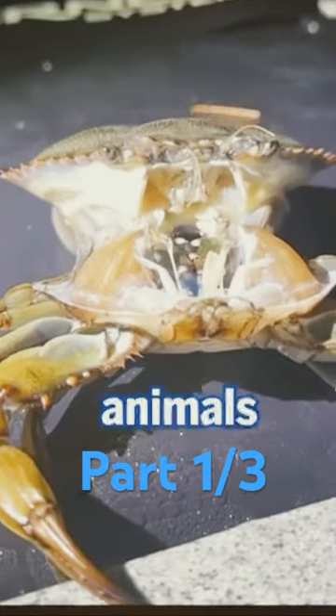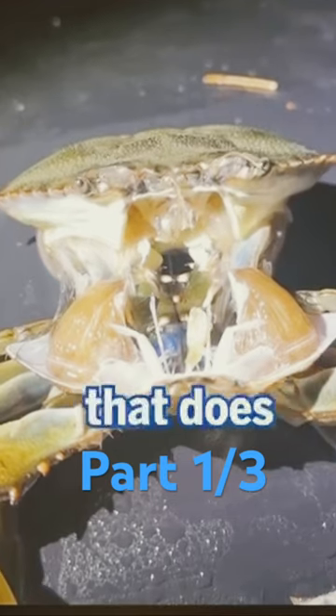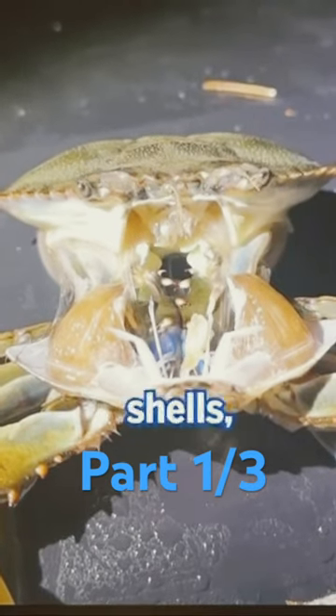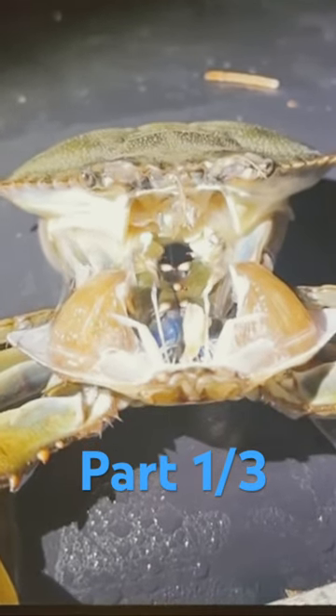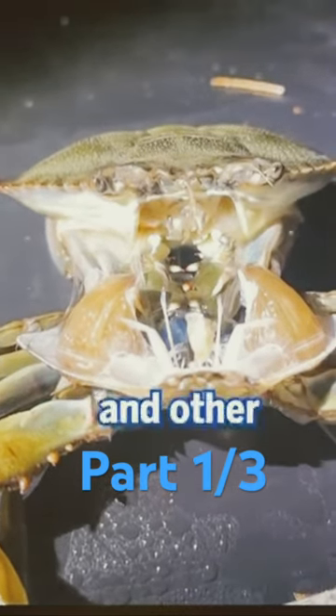Crabs don't grow like most animals. Since they have a hard outer shell known as the exoskeleton that does not grow, they must shed their shells, a process called molting. Just as we outgrow our clothing, crabs, shrimps, and other crustaceans outgrow theirs.